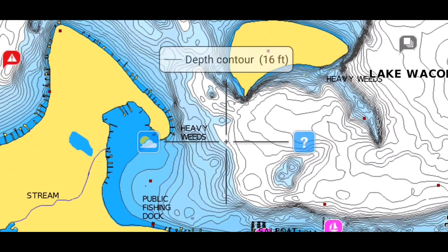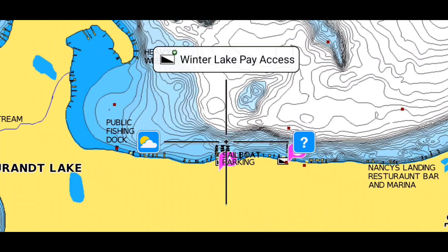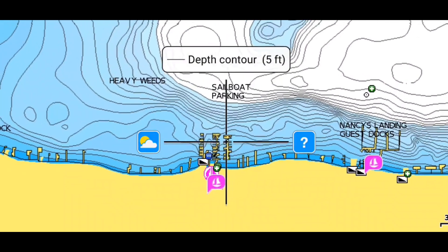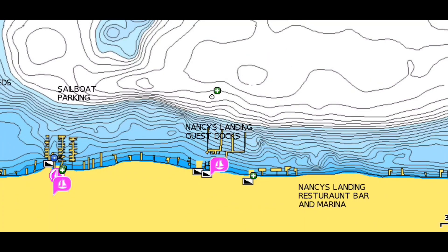After we had hit the point, we just wanted to go down and fish some docks around the marina because we've had some luck in the past catching some good fish around those marina docks. We came down and quickly worked through these before the boats got really busy on the lake. We were able to catch a couple and make some small upgrades, but nothing really big from those docks.